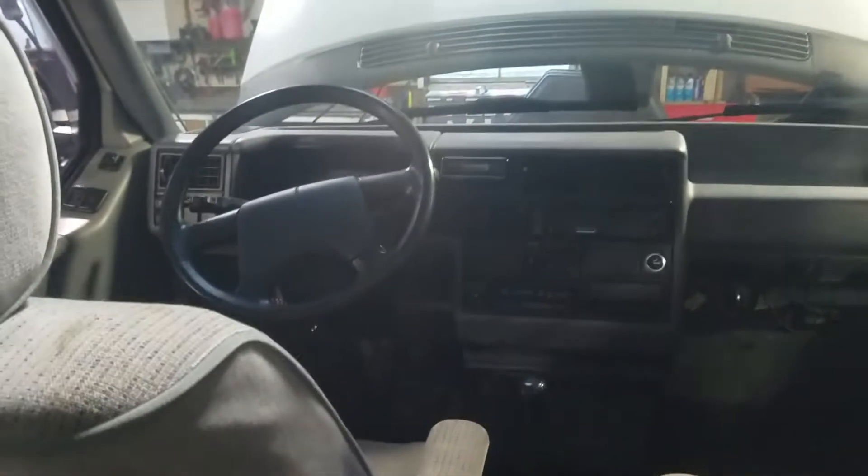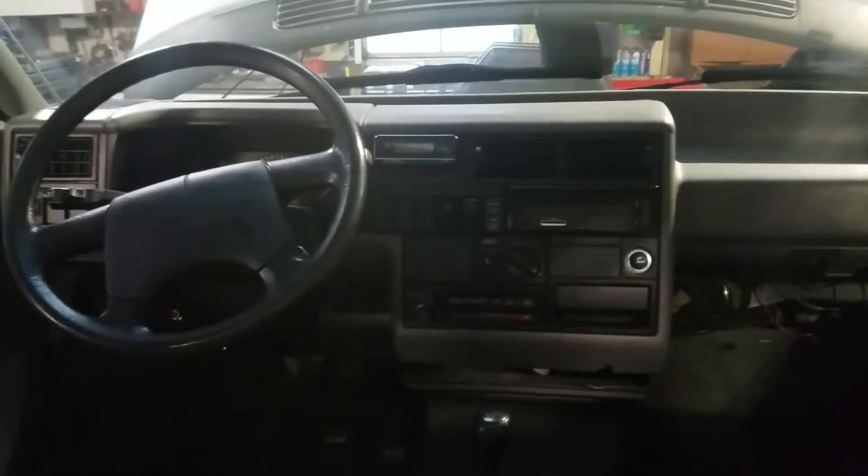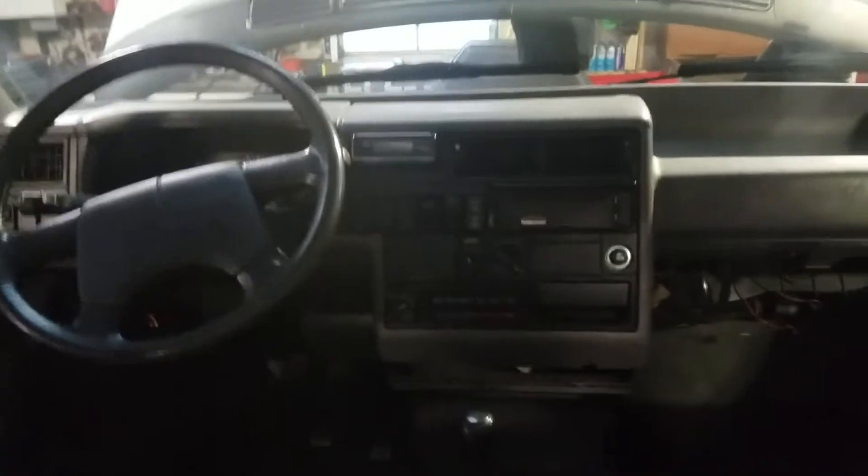There is the dash. We've got it all torn apart right now — the defroster is not working, so we're kind of tracing it back right now. I have it come all the way out; the whole dash and glove box just comes out with a couple of screws, which gets access right there.